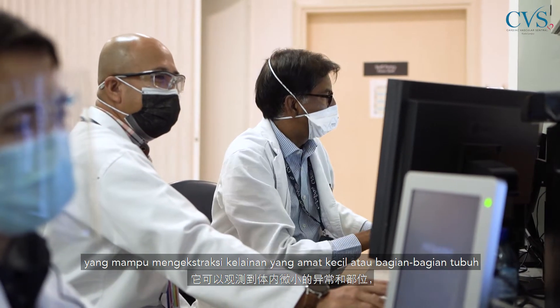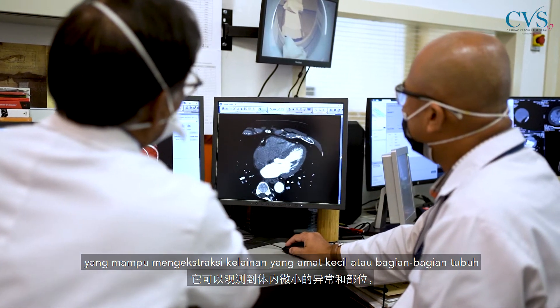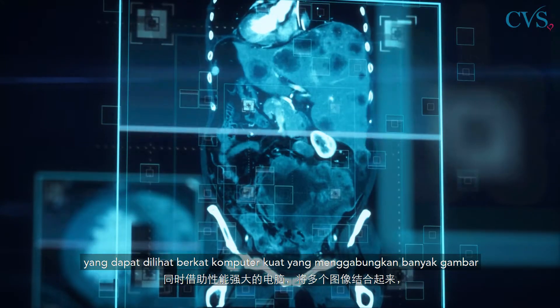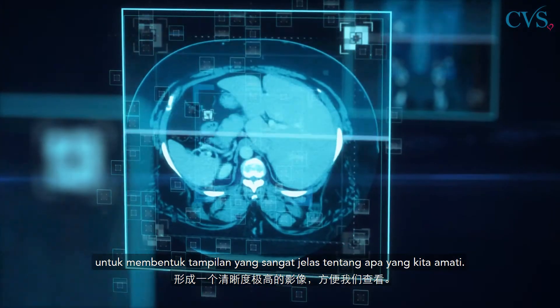This device is capable of extracting very small abnormalities or parts of the body, which can be looked at with the benefit of very powerful computers that combine multiple images to form a very clear impression of what we're looking at.